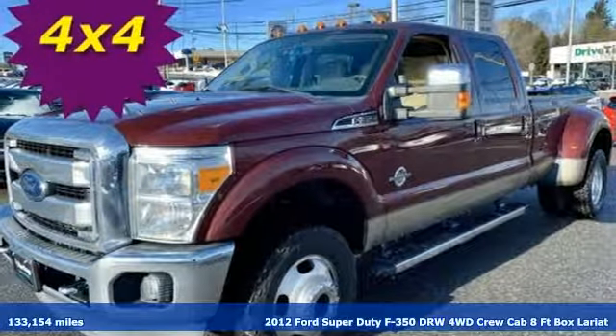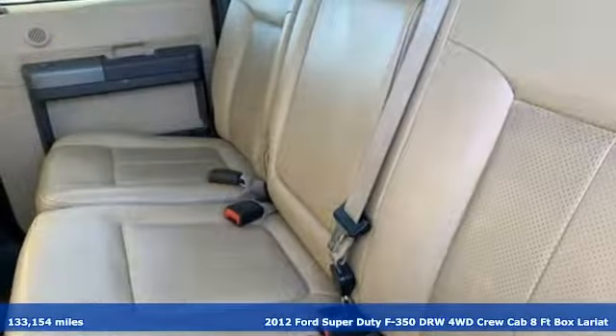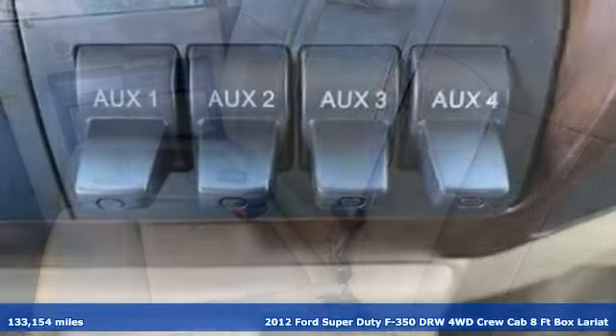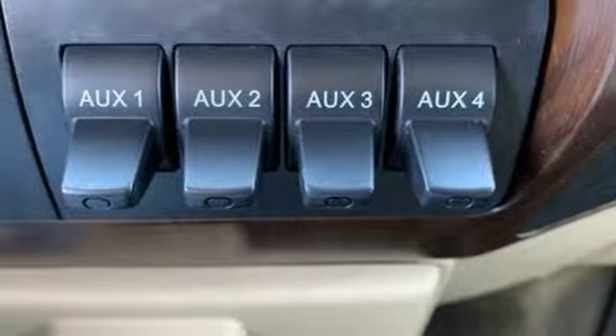Here's a 2012 Ford Super Duty F-350 double rear wheel. Built on tradition, built to last, Ford. And with features like these, every drive's a pleasure.